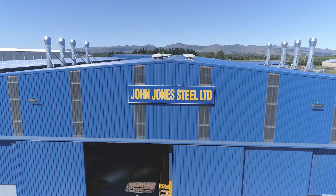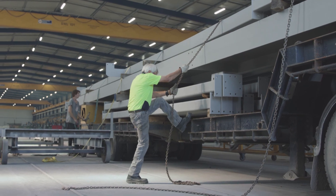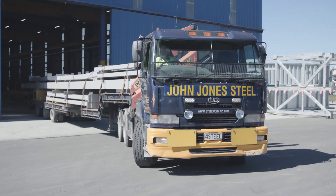John Jones Steel was founded in 1964 by my father and my mother. I've been brought into the business every Saturday since the day I was five years old. I've done everything — sweeping the floors, making the tea, the whole lot.